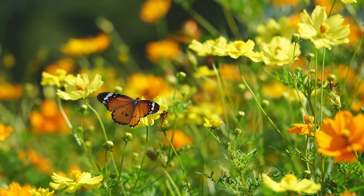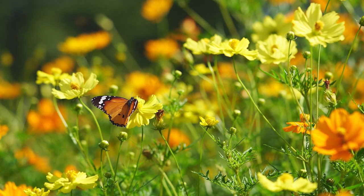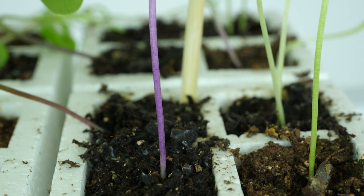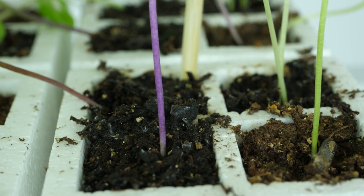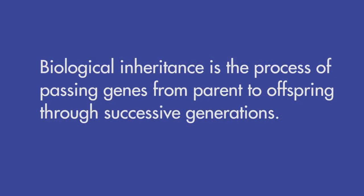One gene pair determines the shape and color of a plant's leaves. Another gene pair determines the type of flower the plant produces. The physical trait we will examine in this lab is stem color, which is also determined by a gene pair. The process of passing genes from parent to offspring through successive generations is called biological inheritance.